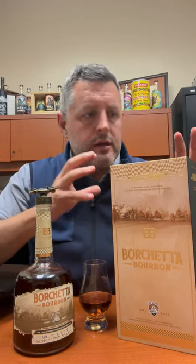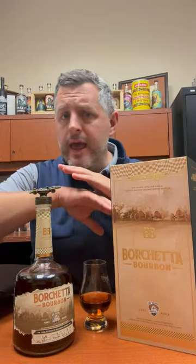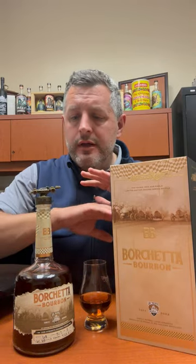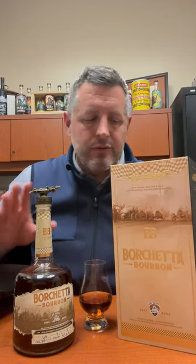Today I'm taking a look at Borchetta bourbon. This is the second in their single barrel series and honest to God, it is the most story that I've ever seen printed on any bourbon package ever. It's $300 a bottle, but it is worth the price of admission just to marvel at this thing, which in no way will probably ever be reproduced.